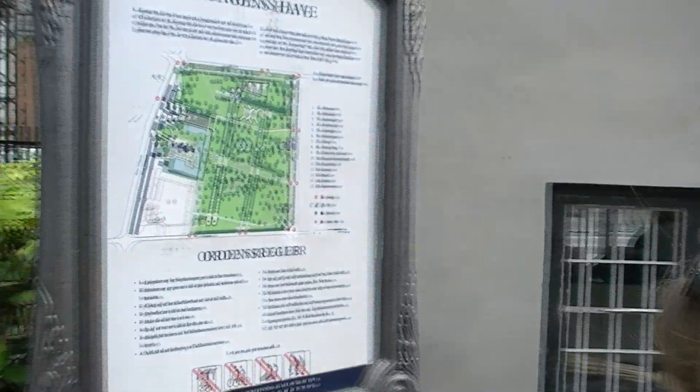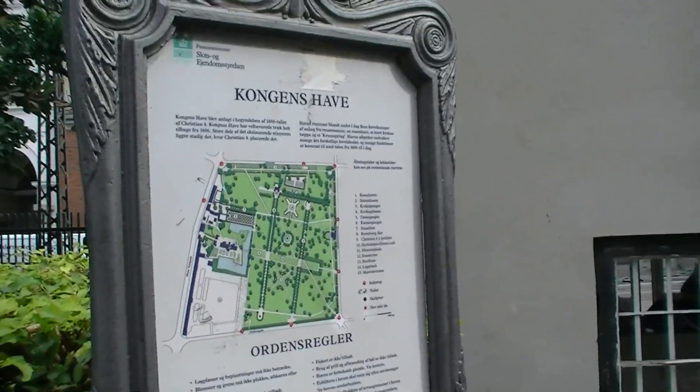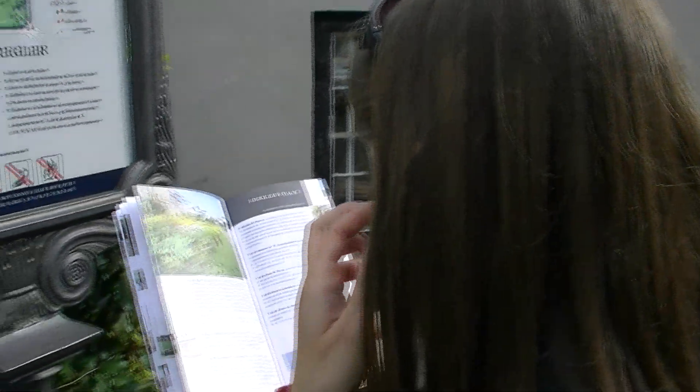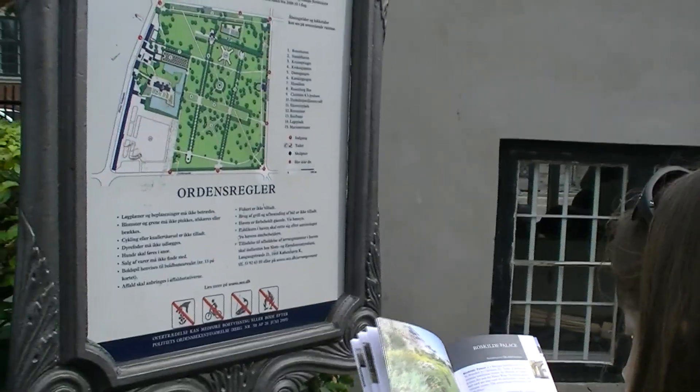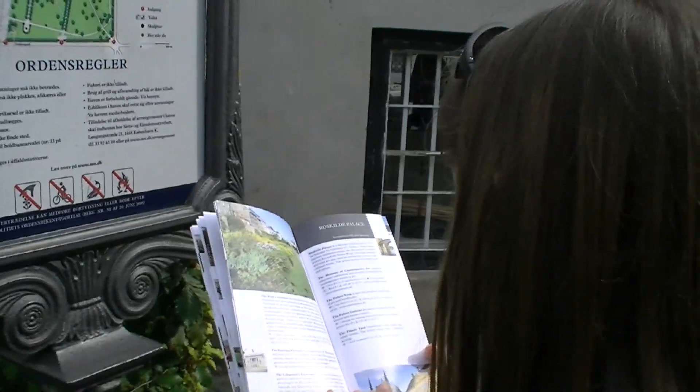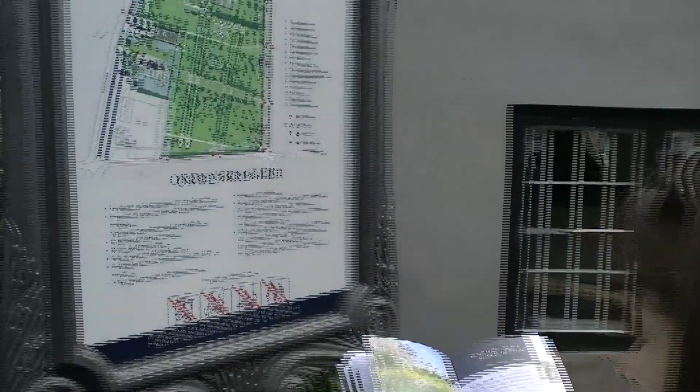We've walked a couple kilometers and we've reached Kungen's Hav, which is also known as the King's Park. Somewhere in this park is a statue of Hans Christian Andersen entertaining some small children. It's not mentioned on this map — it's only mentioned in our booklet and it doesn't tell us where. It'll be a fun adventure.